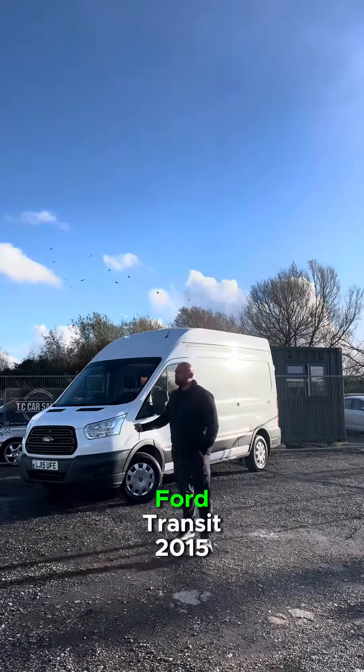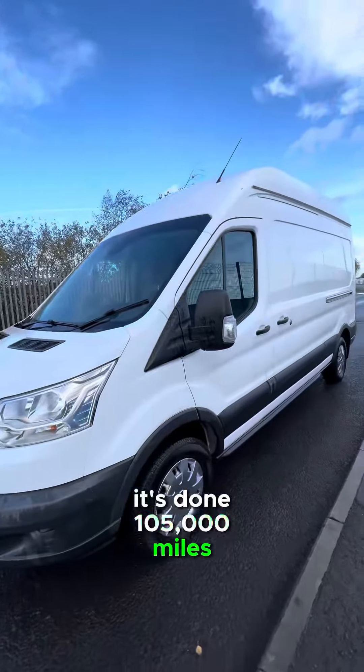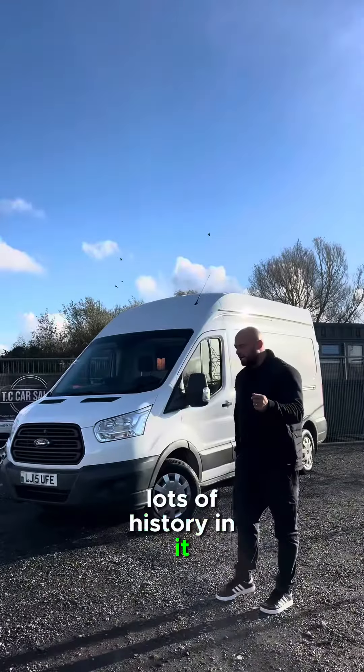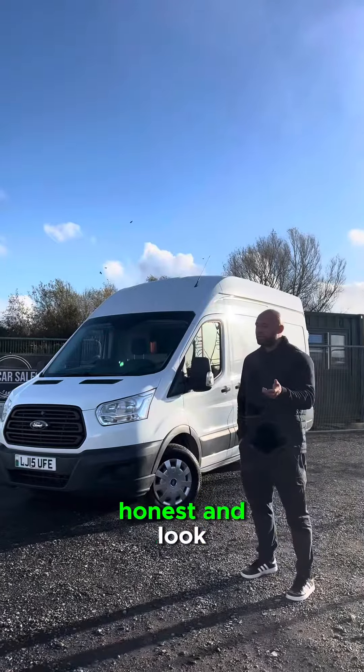A quick video on this — Ford Transit 2015, done 105,000 miles. It's got two keys, lots of history in it. It looks great and it drives great — it drives like a big car, to be honest.